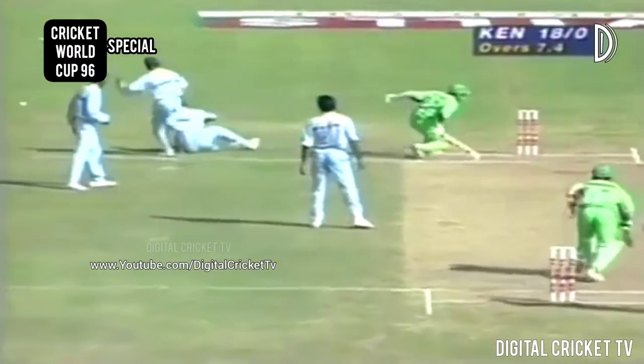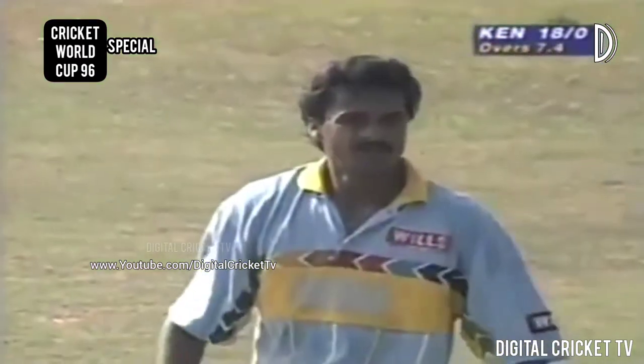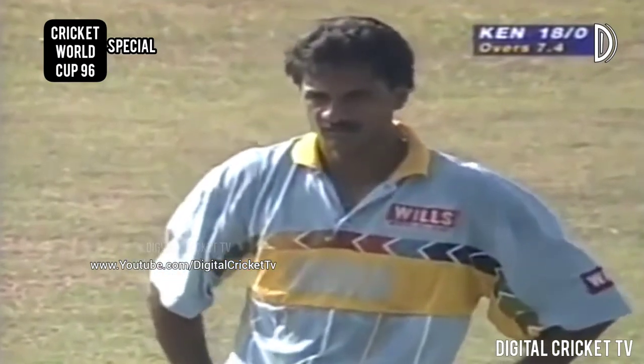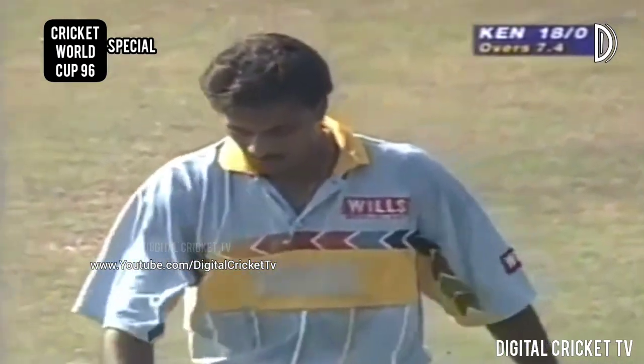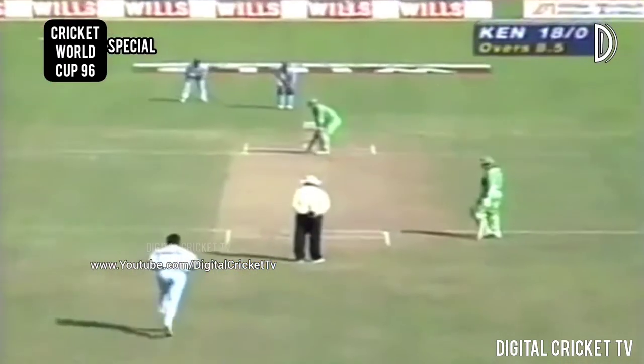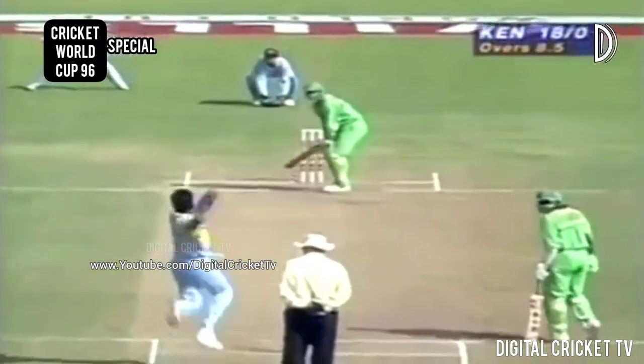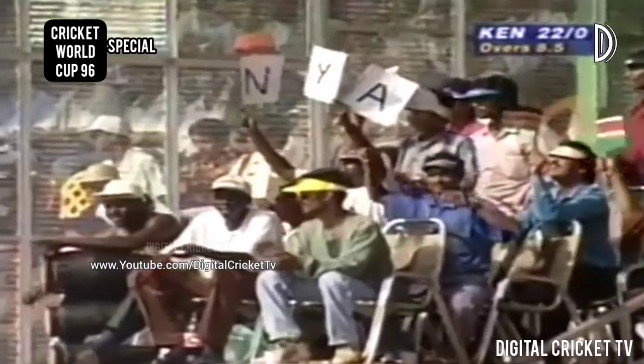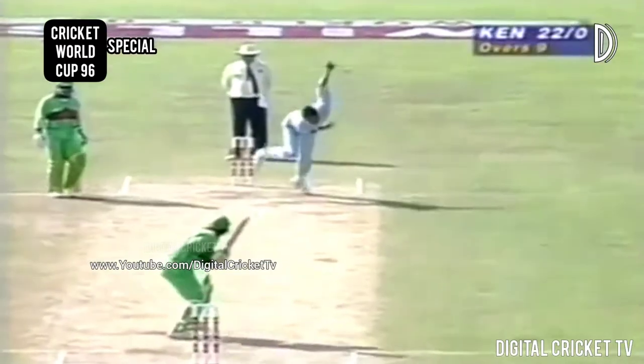A difficult take for Venkatesh Prasad coming in from mid-off. We've seen that Otieno does like to charge down the wicket, looking for the quick single. He's gone for it and he's there, right the way through. He smashed that for four. Four more for Chudasama, end of the over, 22 for no wicket.